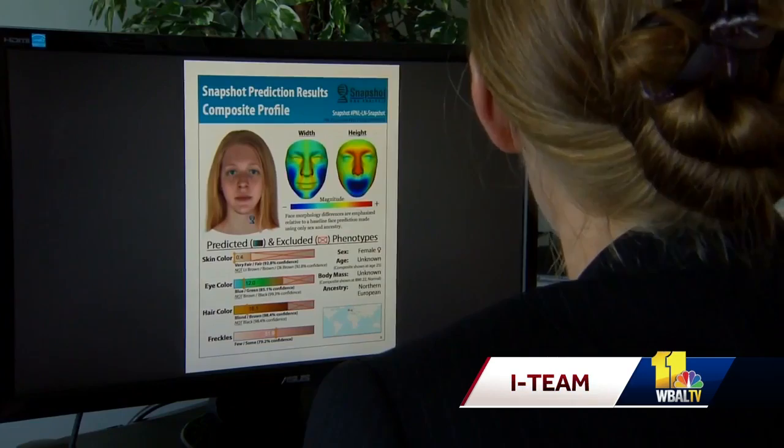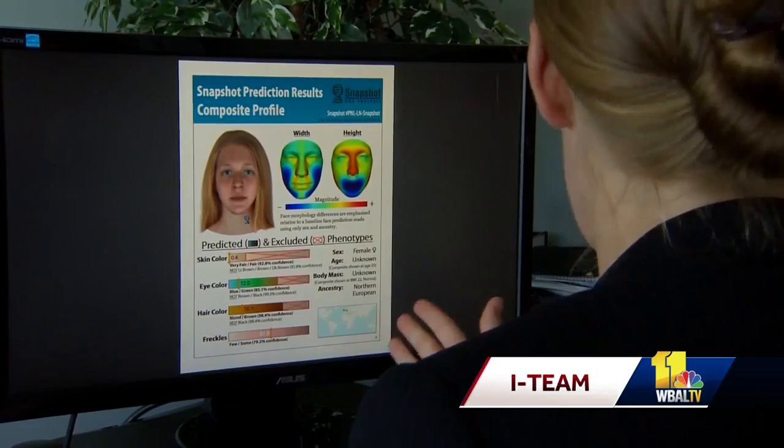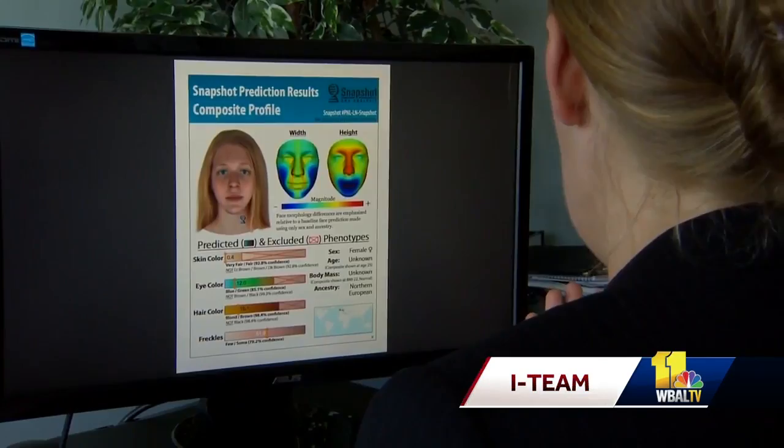So this is a composite of you, based on your DNA? Yes. What do you think about it? I think it's pretty good. It's a good description of me. It's not my driver's license photograph, but you could certainly eliminate the vast majority of people from your suspect list.